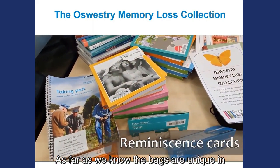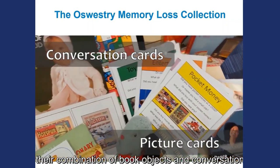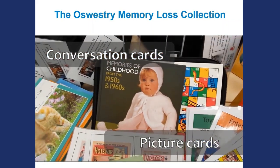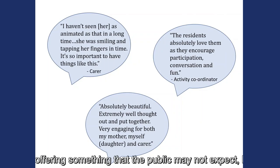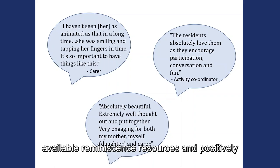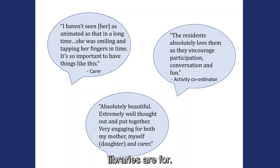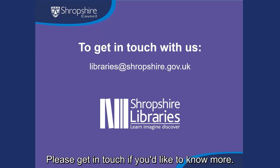As far as we know, the bags are unique in their combination of book, objects and conversation pack. We're offering something that the public may not expect, helping those who are unable to source or afford commercially available reminiscence resources, and positively affecting traditional opinions of what libraries are for. Please get in touch if you'd like to know more.